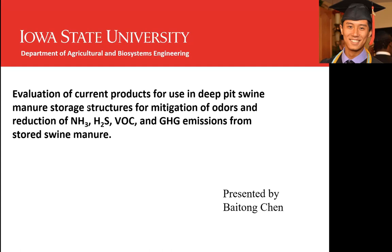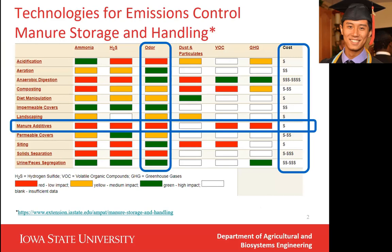This presentation gives you an overview of the effectiveness of manure additives on mitigating the emissions from swine manure we have been testing in our lab. First, I will give you some background information about manure additives. This table is organized by Iowa State University Extension and Outreach. It provides about 12 methods to mitigating emissions from manure. As shown on this table, manure additives do not have very high impact on mitigating emissions, due to the little scientific information on their performance.